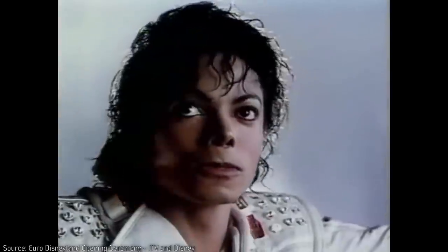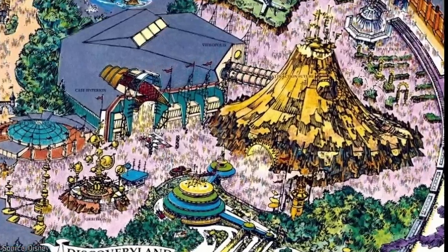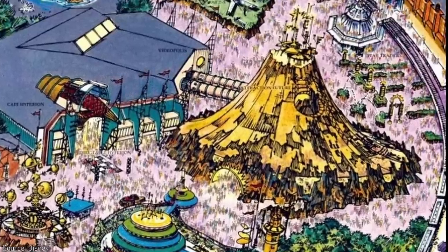Discoveryland also opened with Star Tours and Captain Eo, which thematically doesn't really make any sense, but at the very least they were hidden away in highly-themed show buildings that fit with the overall aesthetic. However, the land itself was conceptualized with something much more ambitious in mind, anchored by a massive building known as Discovery Mountain, which would have been twice the size of Space Mountain at Magic Kingdom.